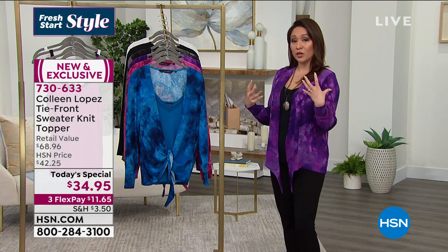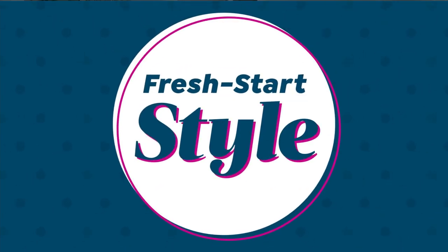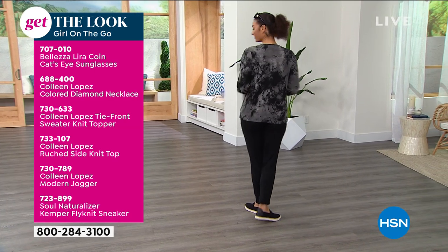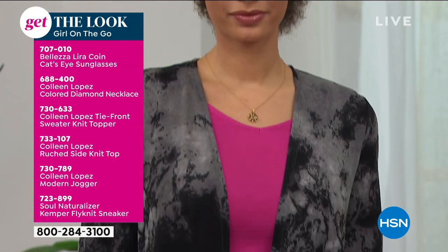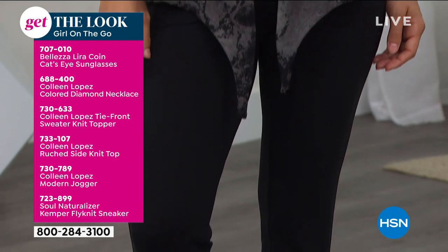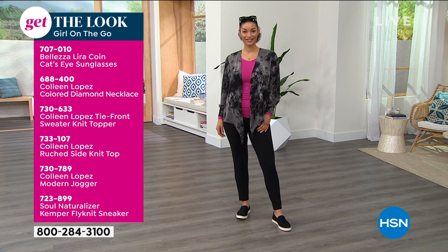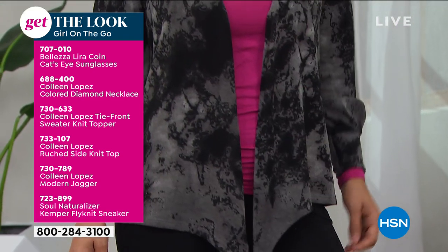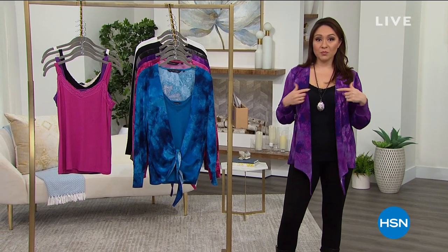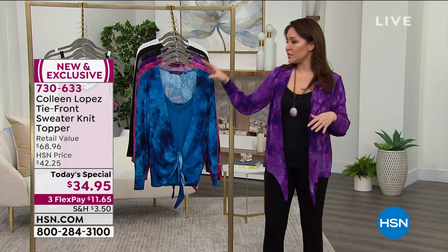I'm in the violet tie-dye; on Brooke that's the very popular black tie-dye. This is all part of our fresh start style. If you want Brooke's whole look, all the item numbers are here — from the sunglasses on her head, 707-010, to the diamond necklace, the today's special tie-front sweater, the modern jogger from Colleen, all the way down to the sneakers from Seoul, 723-899. I'm also wearing the today's special lace cami underneath if you want something to pair underneath.